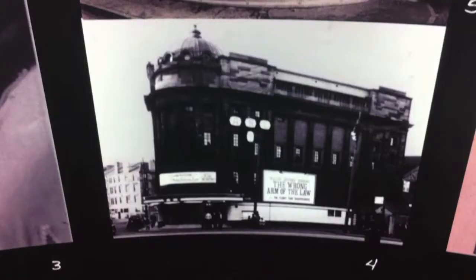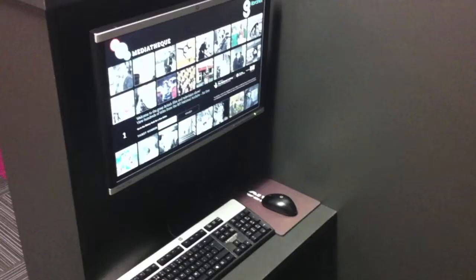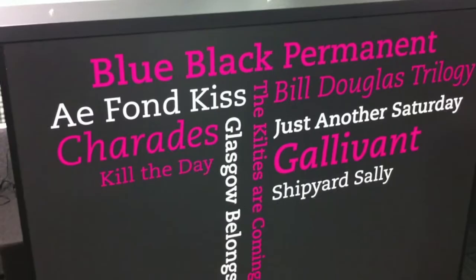My name is Simon McCallum, I'm curator of the BFI MediaTeks, the latest of which we've just launched here in Glasgow at the brand new Bridgeton Library in the converted Olympia Music Hall and Cinema in the city's east end. The MediaTek is a way of us increasing access to the BFI National Archive, where we look after probably getting on for a million films and TV programmes, so we're always looking for ways of making that shared heritage more available.